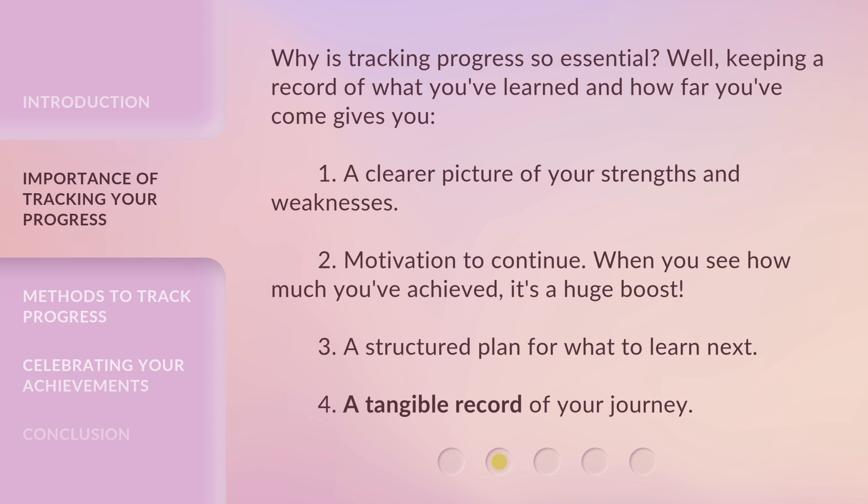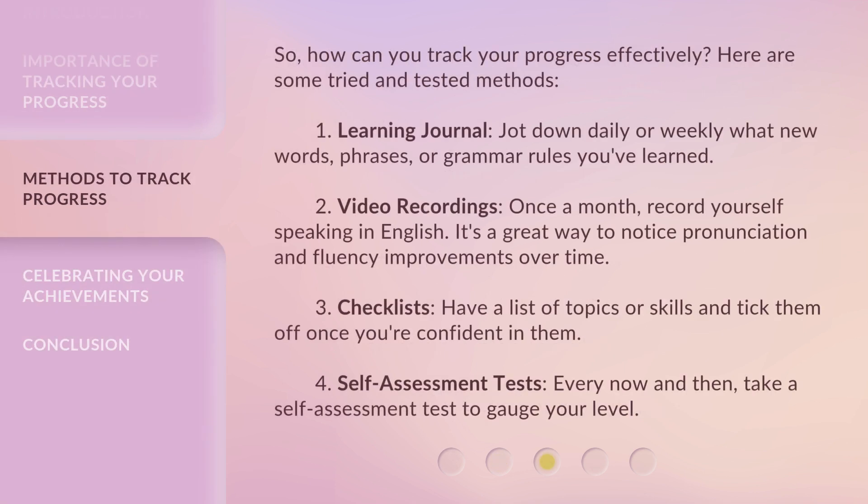3. A structured plan for what to learn next. 4. A tangible record of your journey. So, how can you track your progress effectively? Here are some tried and tested methods. 1. Learning journal — jot down daily or weekly what new words, phrases, or grammar rules you've learned.